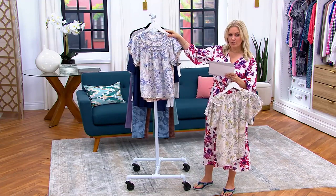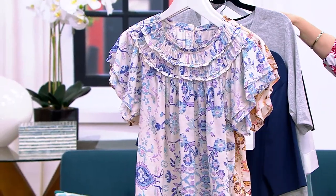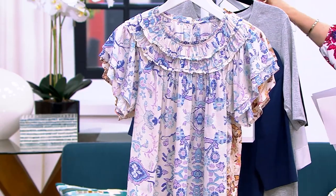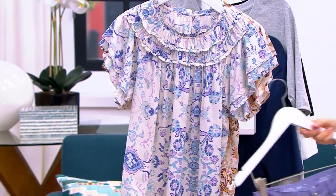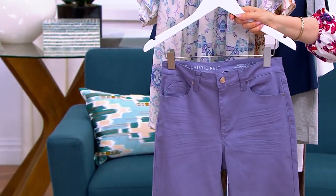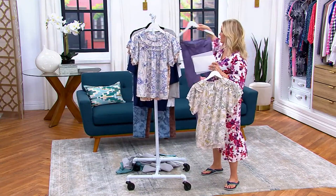This one is called Blue Mosaic, and it looked so great with those — that's what Ashley's wearing — with that lavender denim from Lori Felt that we had earlier in the show. I love this look. These were on clearance; everything in the show is on clearance — a beautiful outfit to put together right there.